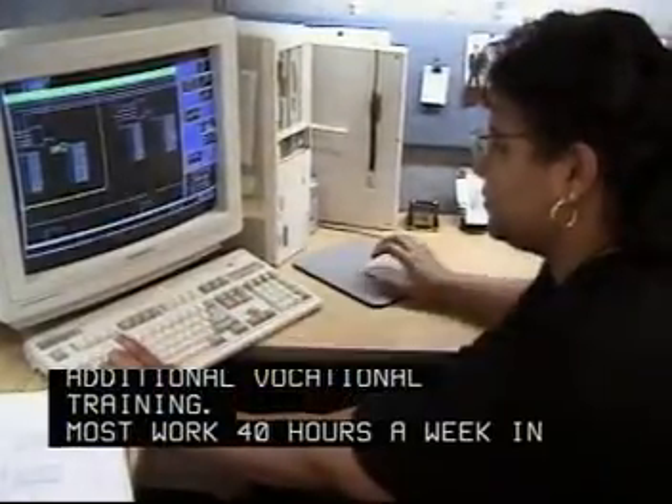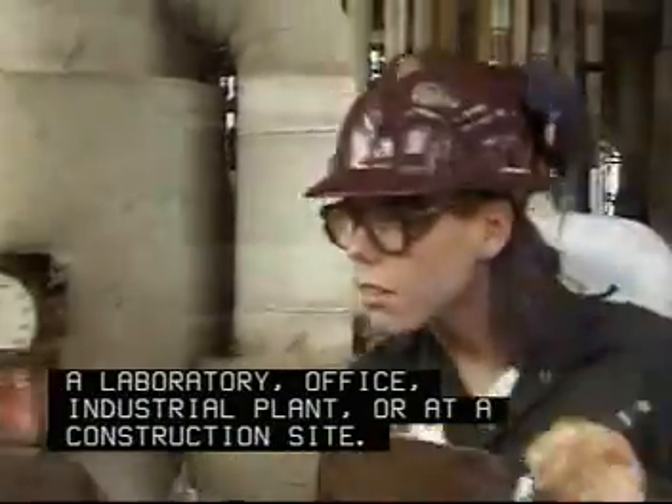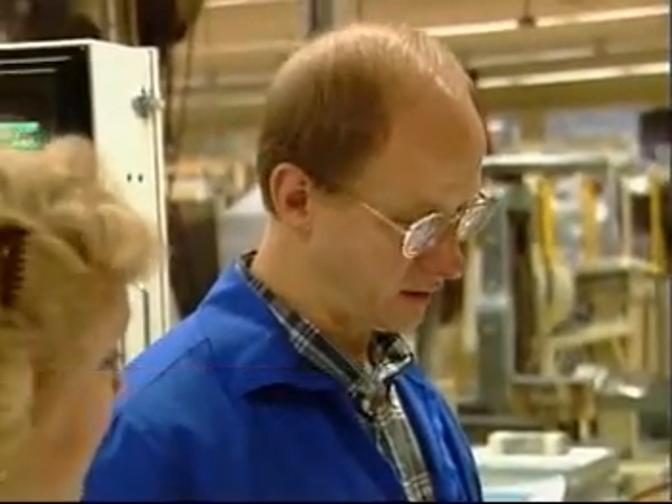Most work 40 hours a week in a laboratory, office, industrial plant, or at a construction site. Mechanical engineering technicians can advance in responsibility and earn a four-year degree that will take them even further.